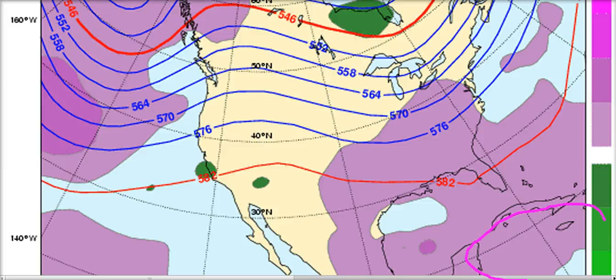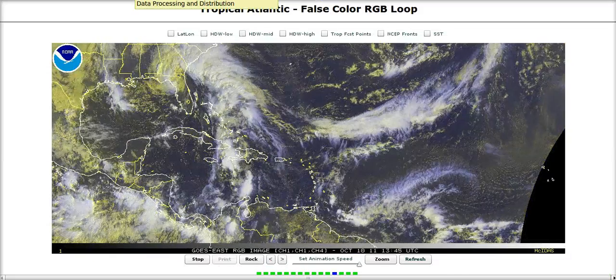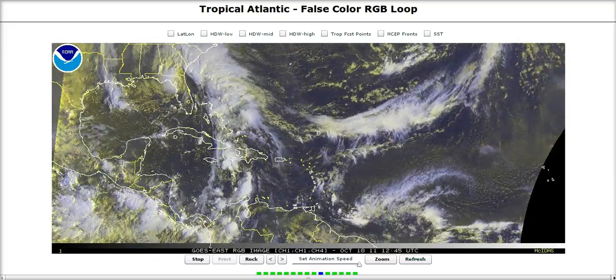This implies a very favorable region for development that we will have to watch closely over the next few days through this week and into next week. That's it for today — thanks for watching.